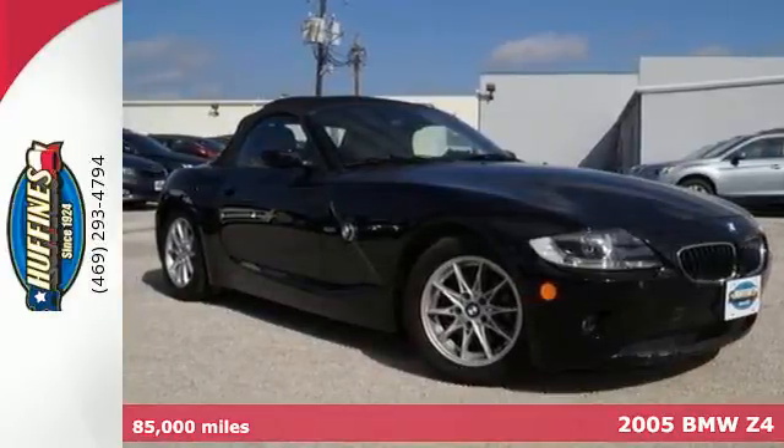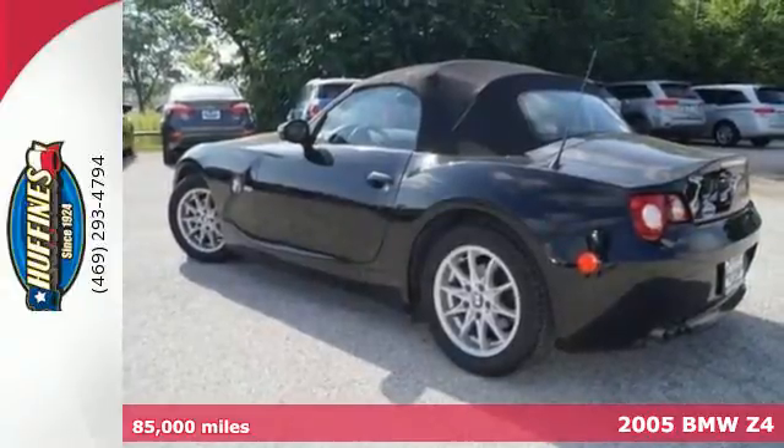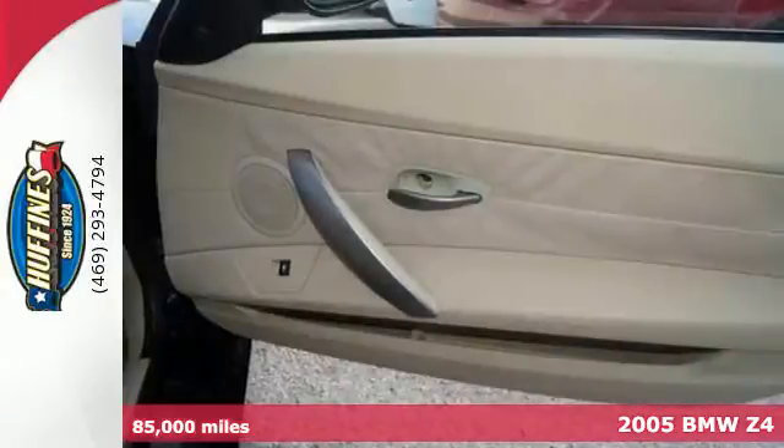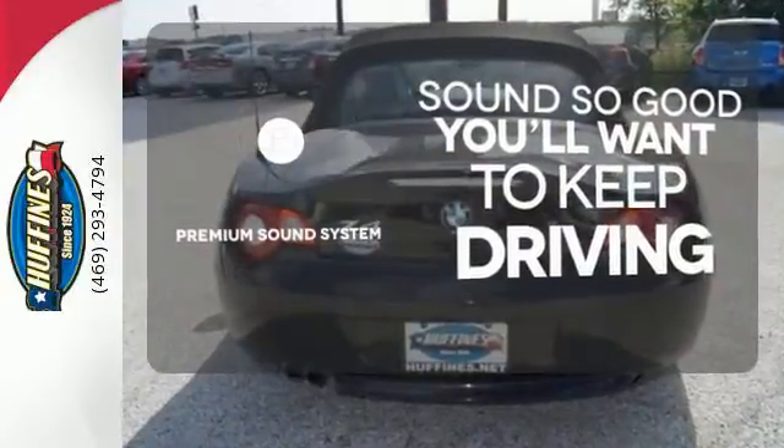It's a 2005 BMW Z4 series. Standard amenities include a leather steering wheel, air conditioning, aluminum trim and a premium sound system. You might take a drive just to listen to the premium sound system.